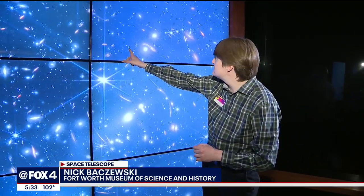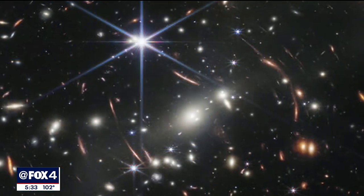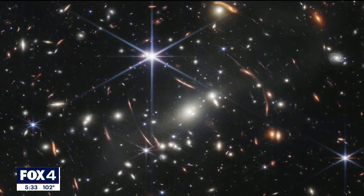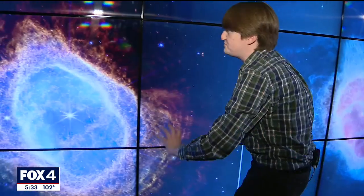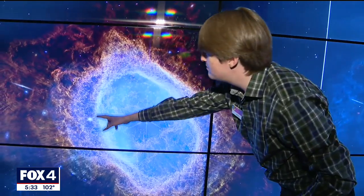These points of light in the background are galaxies that are billions of light years away from us. Our view of the universe just expanded by billions of light years. This pink reddish stuff is the gas emitting light.